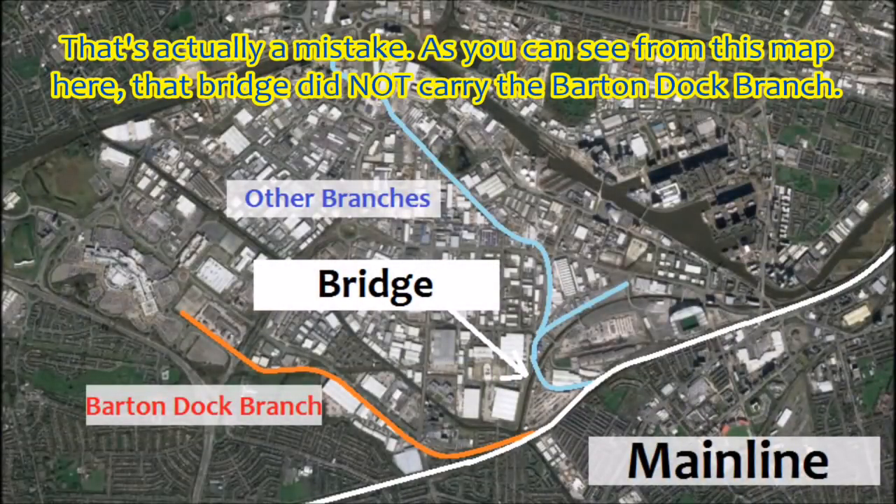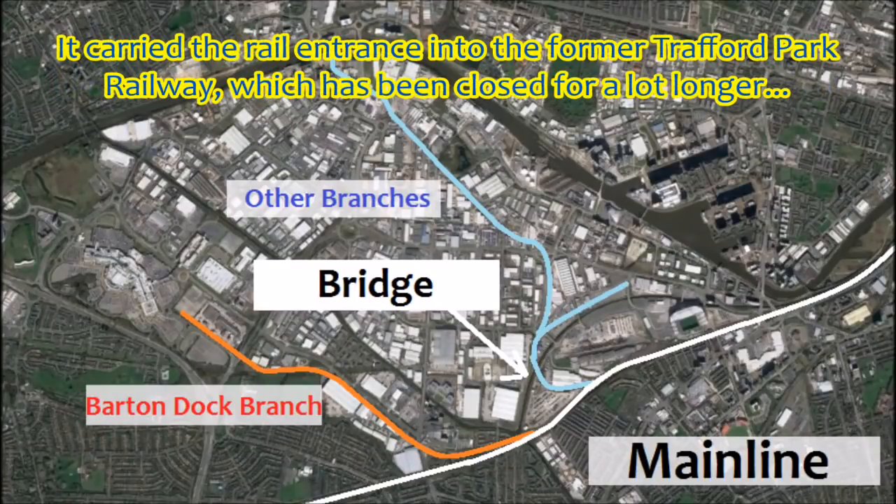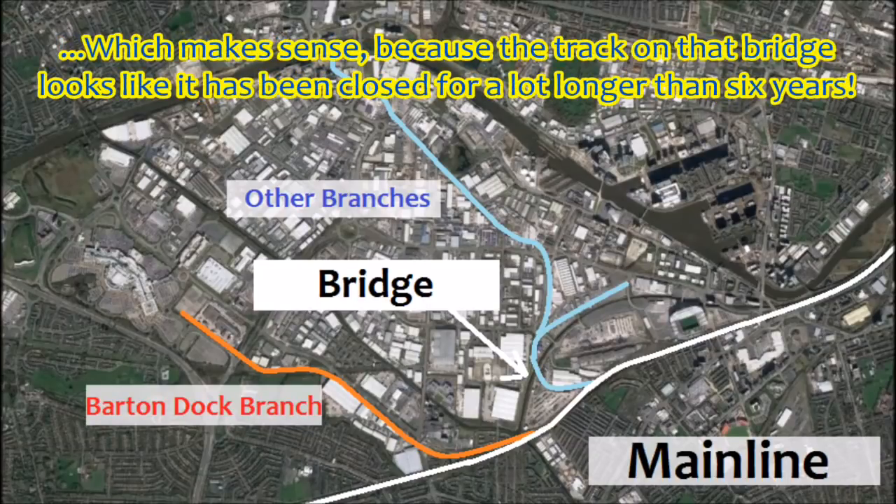That's actually a mistake. As you can see from this map, that bridge did not carry the Barton Dock branch — it carried the rail entrance into the former Trafford Park Railway, which has been closed for a lot longer. Which makes sense, because the track across that bridge looks like it has been closed for a lot longer than six years.